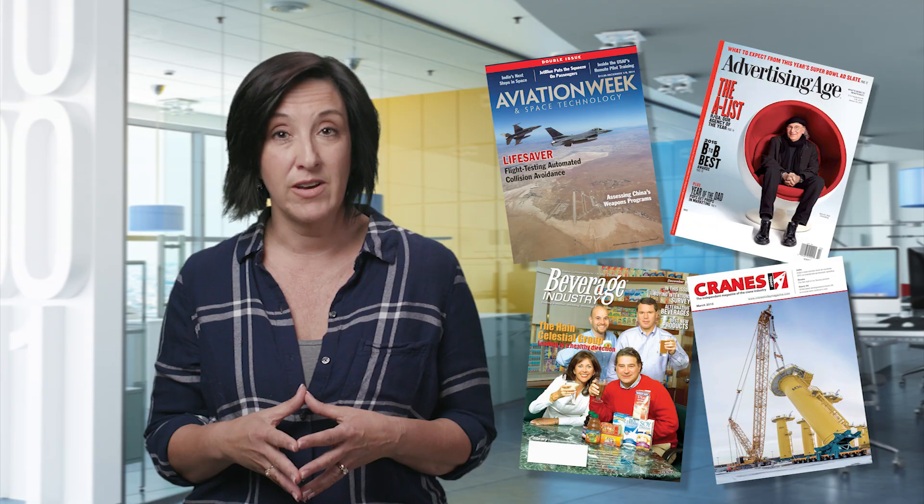A trade publication is a publication written by professionals for other professionals, usually for the purpose of keeping them up to date on current events.